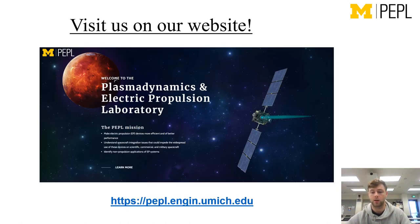If you like this video and want to learn more about what our lab does, or what I do, or some of my colleagues, visit us on our website at the Plasma Dynamics Electro-Propulsion Laboratory. Thanks for listening.